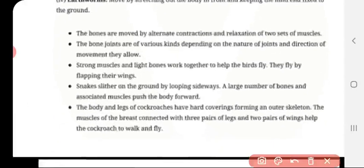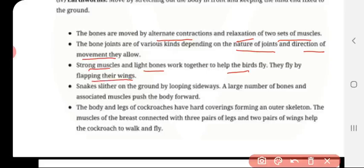Bones are moved by the alternate contraction and relaxation of two sets of muscles. The bone joints are of various kinds depending upon the nature of the joint and direction of movement they allow. Strong muscles and light bones work together to help the bird to fly. They fly by flapping their wings.